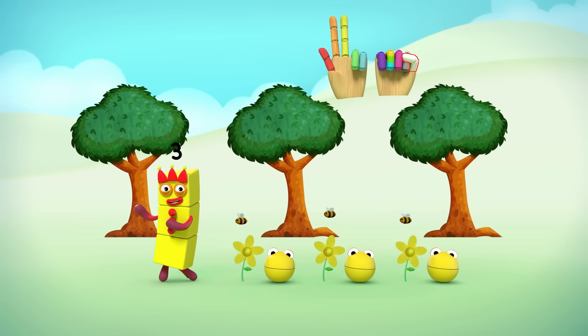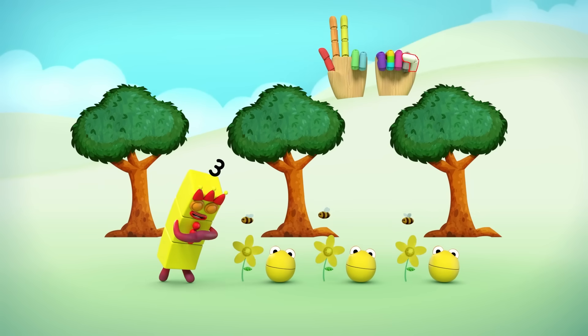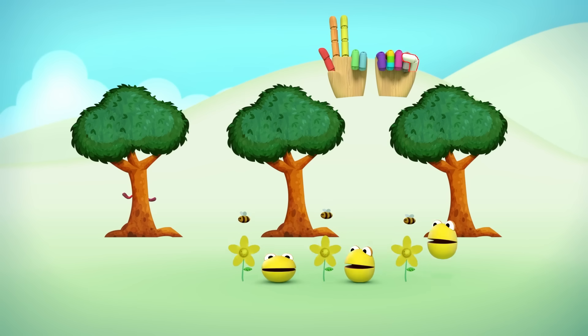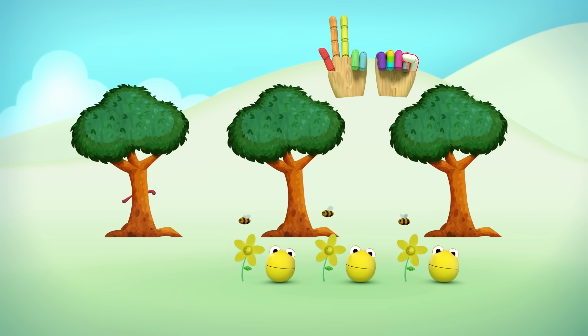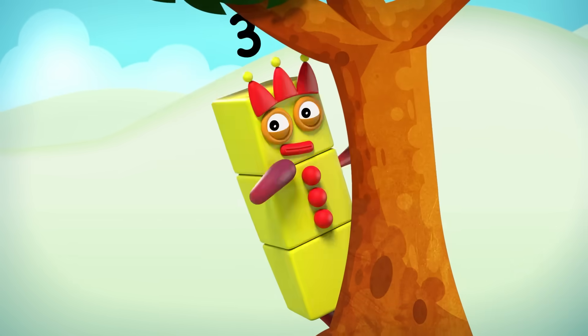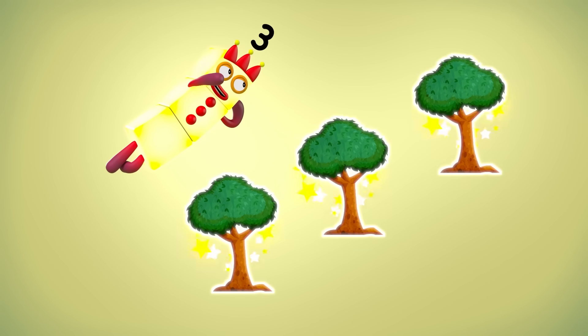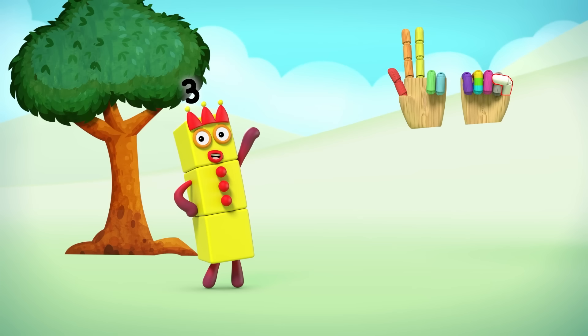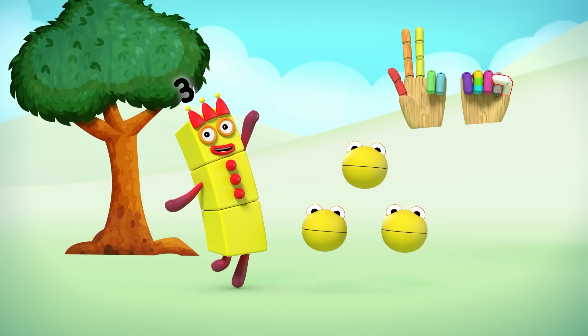Three number blobs and me, counting everything we see. Hiding in the trees, buzzing with the bees. Whistling a happy melody. Three number blobs and me. One, two, three, three trees. One, two, three, three bees. Three number blobs. Three number blobs and me.